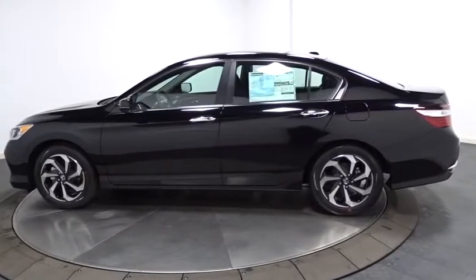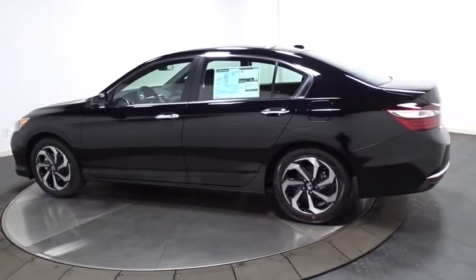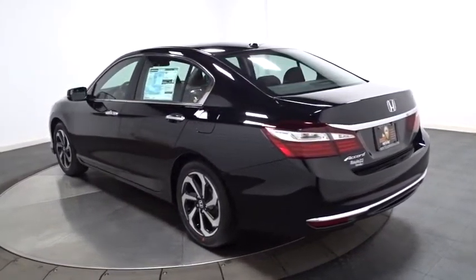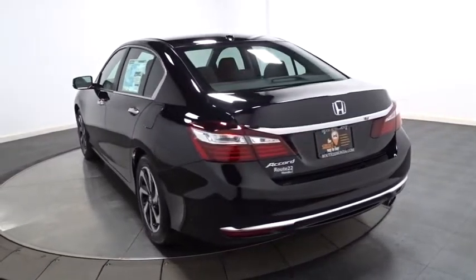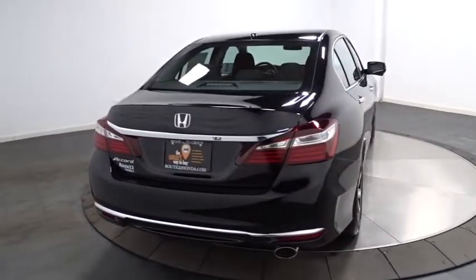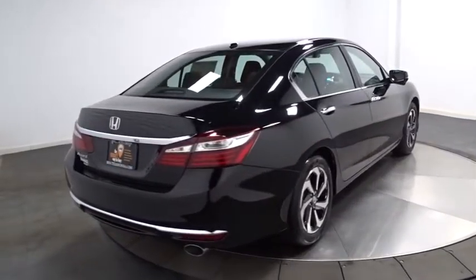Here are some of this vehicle's great options: lane departure warning, backup camera, keyless entry, Bluetooth, front wheel drive, universal garage door opener, fog lights, trip computer, outside temperature gauge, Sirius satellite radio, and day and night rear view mirror.